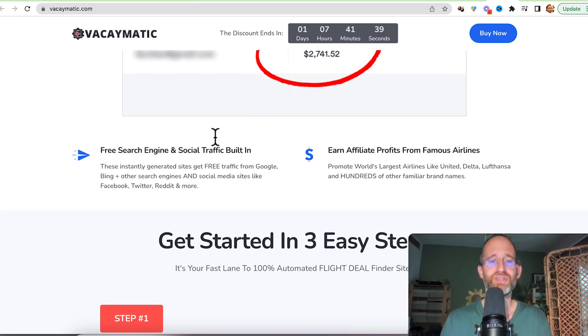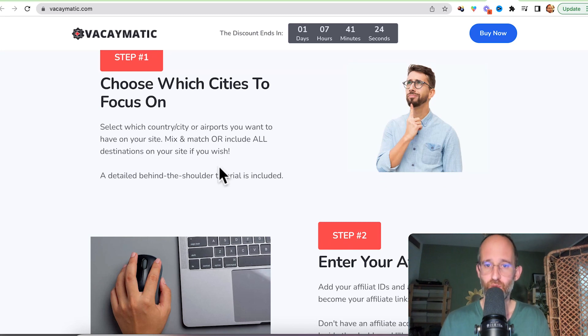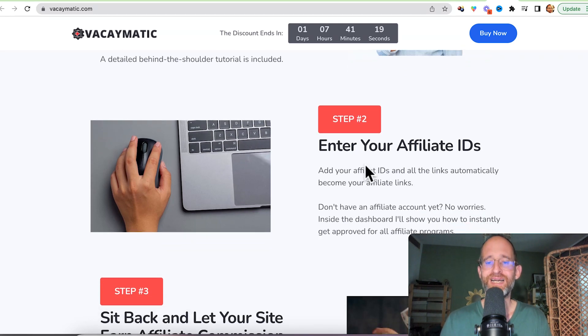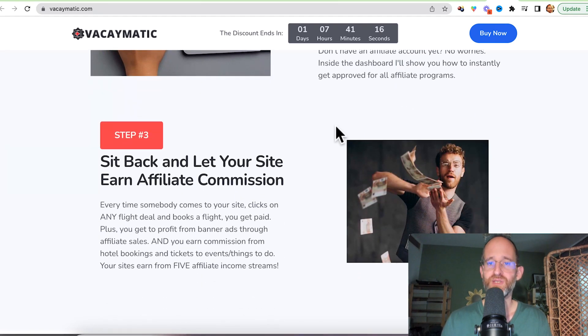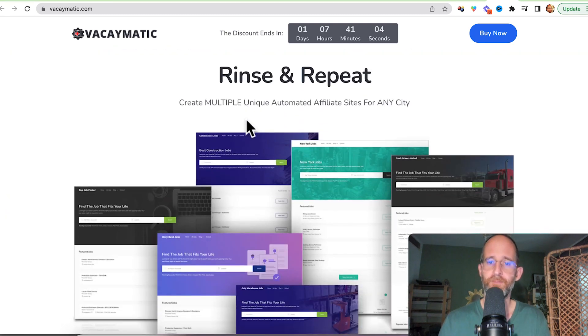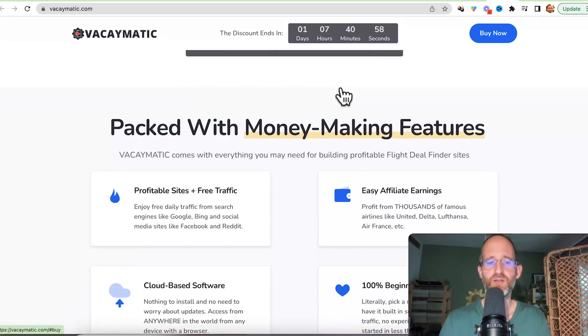There's a free search engine built in and you can earn affiliate profit from airlines like United, Delta, Lufthansa, and hundreds of other familiar brand names. Step one, you choose which city to focus on — you can niche down into one city or make it cover all destinations. You enter your affiliate IDs and they show you how to set that up and how to get paid. Then you sit back and collect your commissions, though you'd want to boost it by sharing on different websites, forums, and social media. You can create multiple unique automated affiliate sites for any city you want.